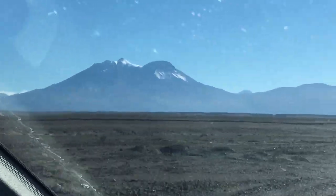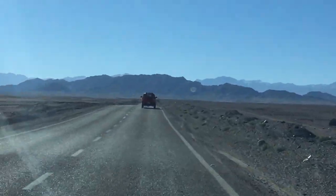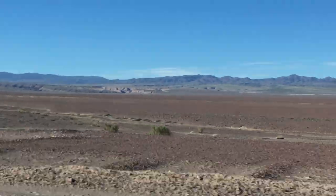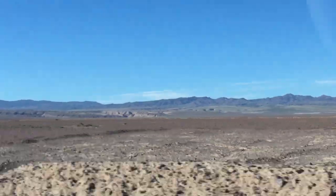We are now in the middle of the ignimbrites and basically this is the zone of ignimbrite canyons. To your right you can see a canyon — it's pretty cool. Oh yes, very good — the canyons, I can just about see them.